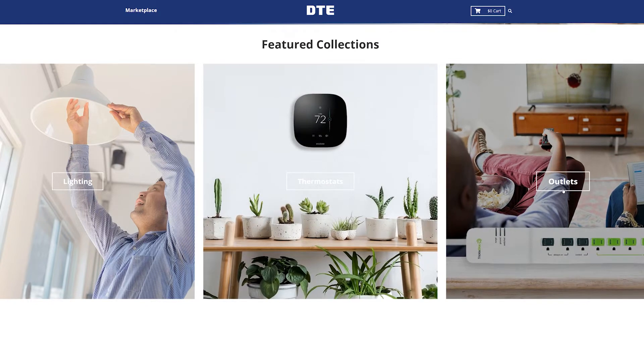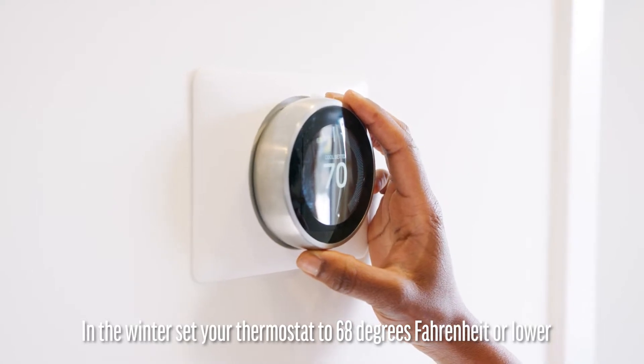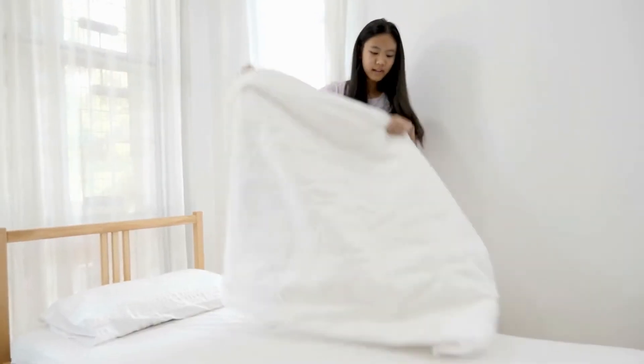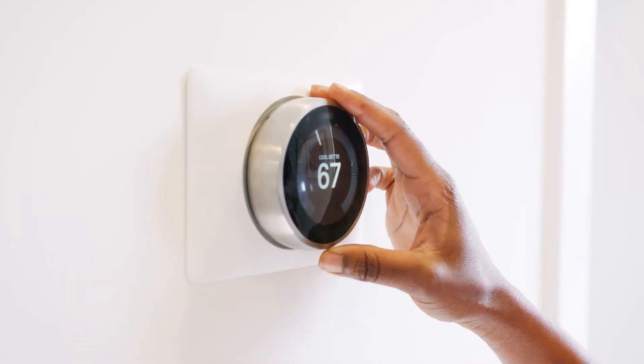In the winter, set it at 68 degrees Fahrenheit or lower, the recommended setting for winter. Dress appropriately for the weather and on cold nights, put an extra blanket on the bed and lower your thermostat another degree or two to save even more.